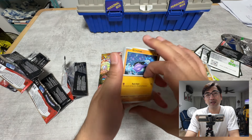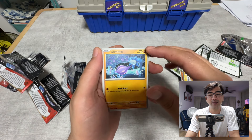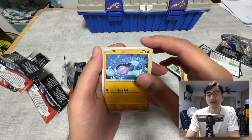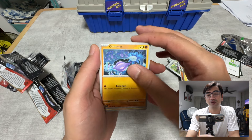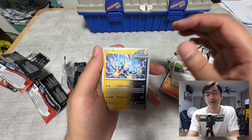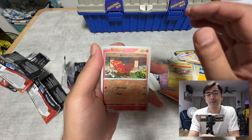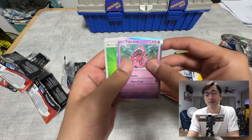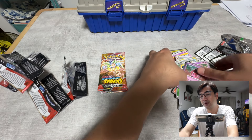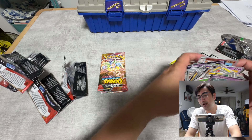I still haven't completed the normal singles cards yet — I'm missing a lot of the normal EX cards too. When I complete the set I'll give a full look at all the designs. Six packs down with no hits at all — that is pretty bad.